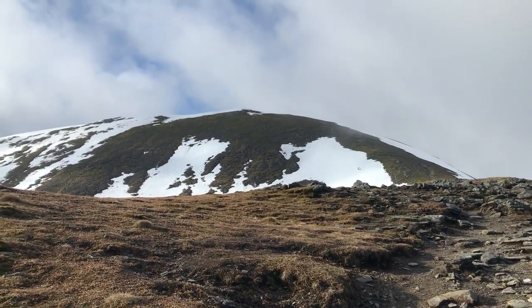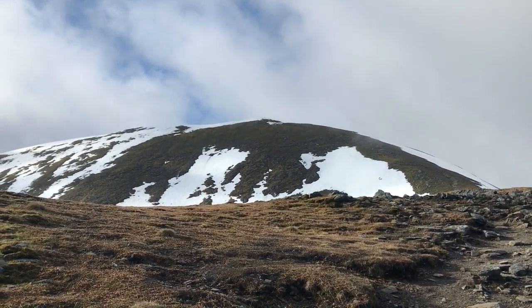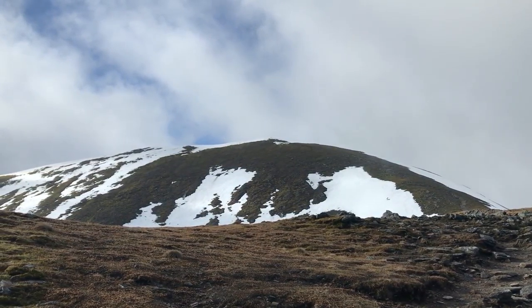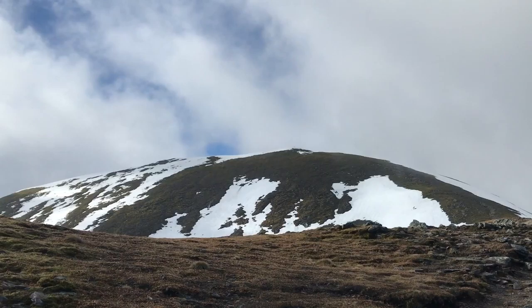There it is — there's the summit, that's where I'm going. Hopefully the cloud stays like that — that would be a perfect view. So I've reached the summit and it's kind of cloudy. I'm gonna wait until the cloud clears a little bit; it's peeking in and out of cloud so hopefully within the next 10 minutes I'll be able to see something nice.